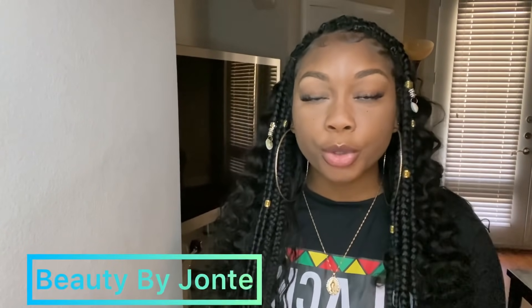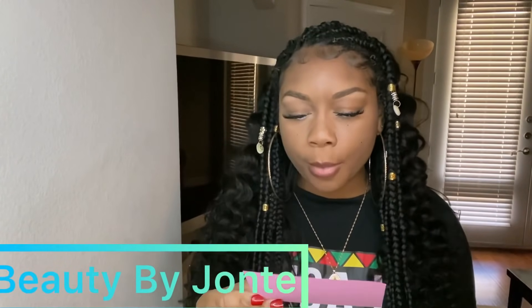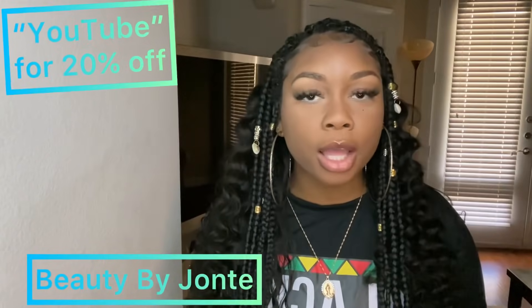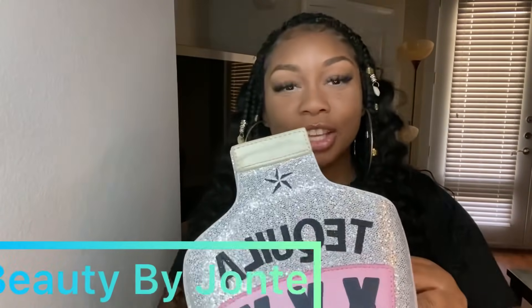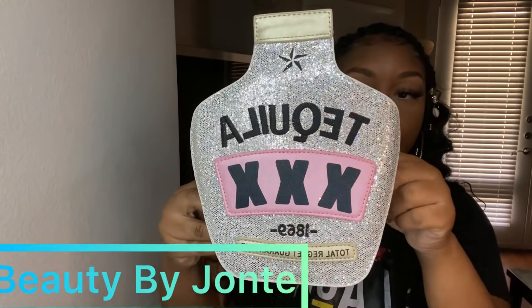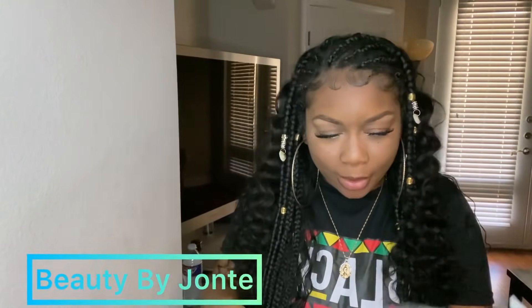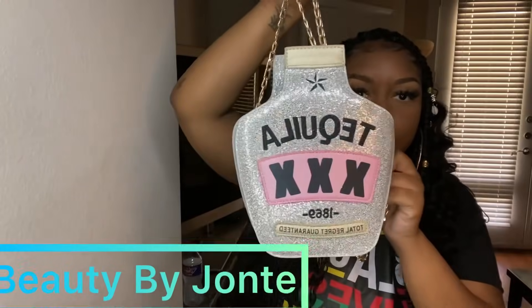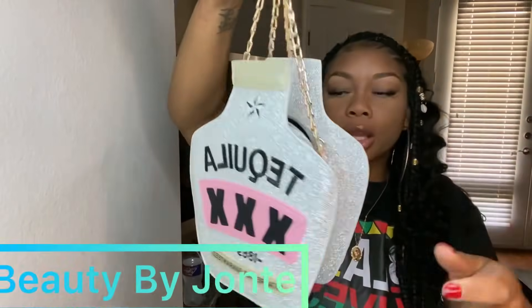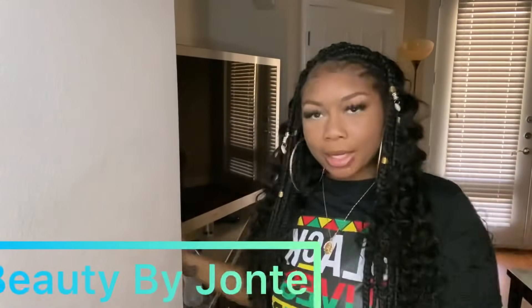The next small business shoutout goes to Beauty by Jontae. She said, 'Hey T, thanks so much for the promo, I love your storytimes. Your followers can save 20% with the code YouTube.' All the links and codes will be in the description box below. She also sent the cutest little shimmery glittery purse — I want to go on vacation now.